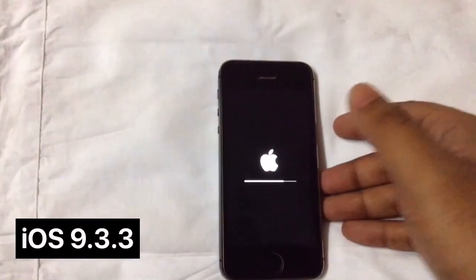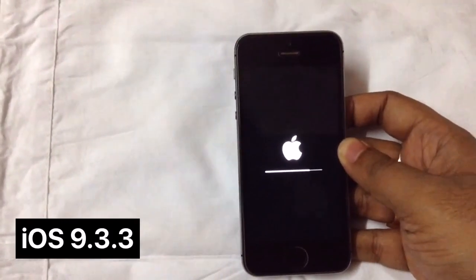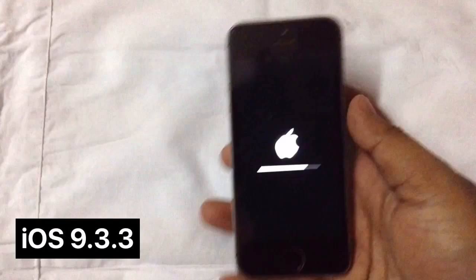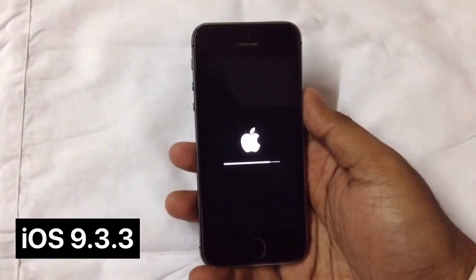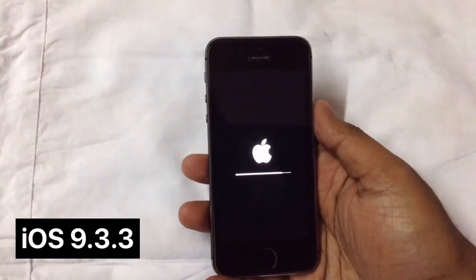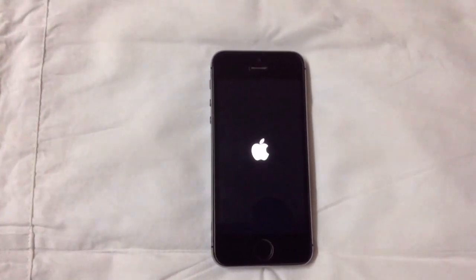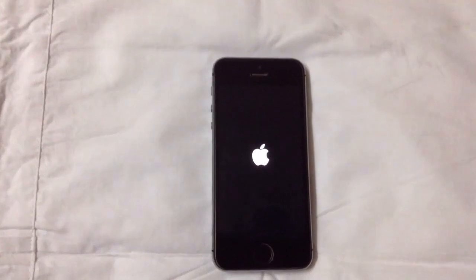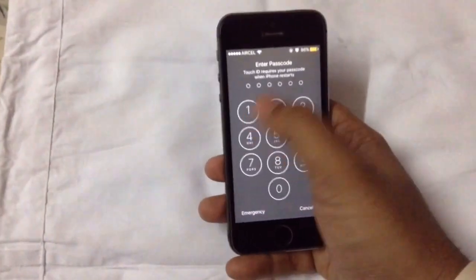Hey, what's up guys, TechNarview here. Here you can see we are having the first look at iOS 9.3.3, which has just been released a few minutes ago. I had already installed this new firmware on my iPhone 5s, so for the first time it's getting restarted and we'll have a look at the new iOS firmware. As you guys can see, the device has restarted for the first time on iOS 9.3.3.